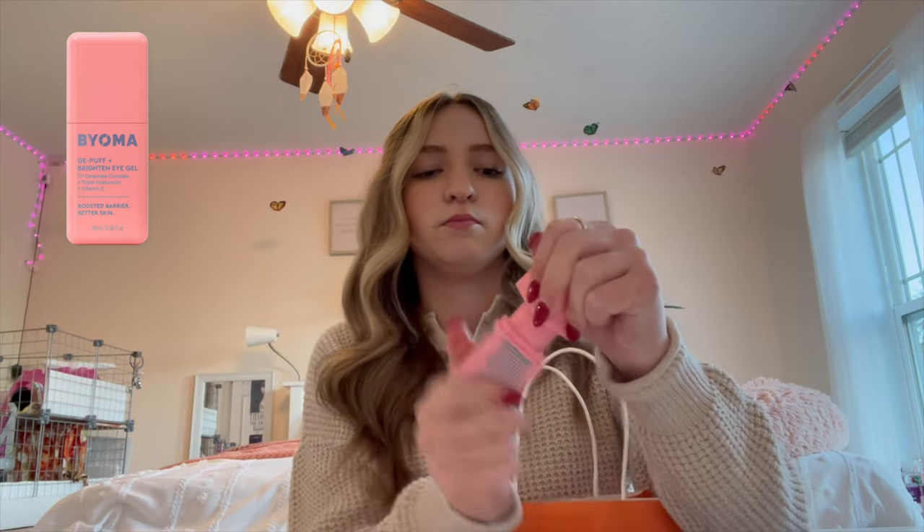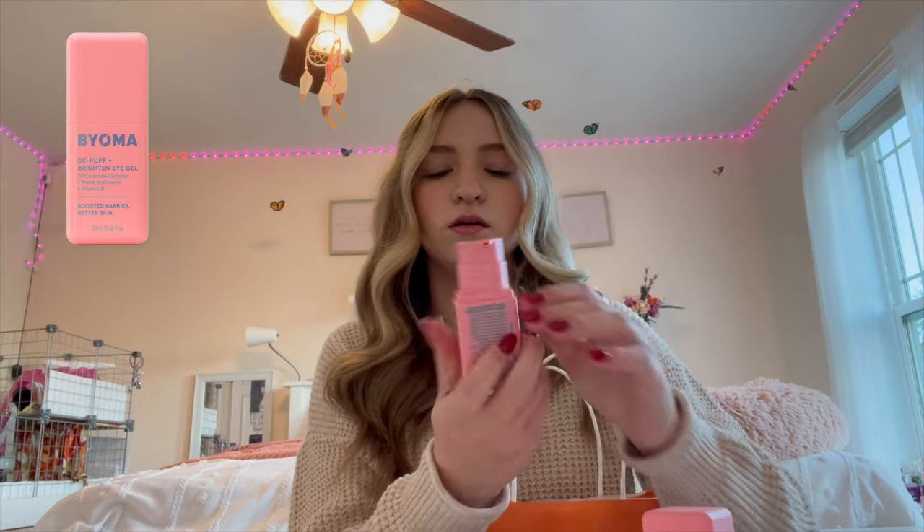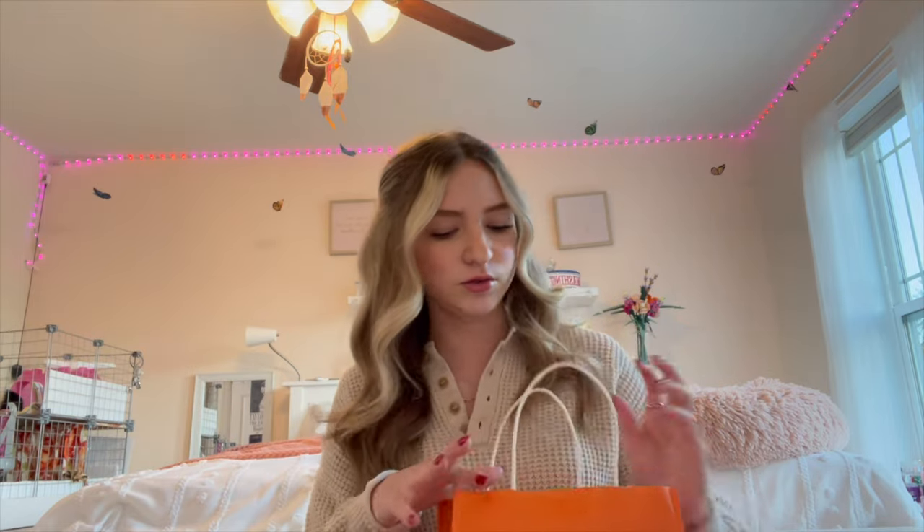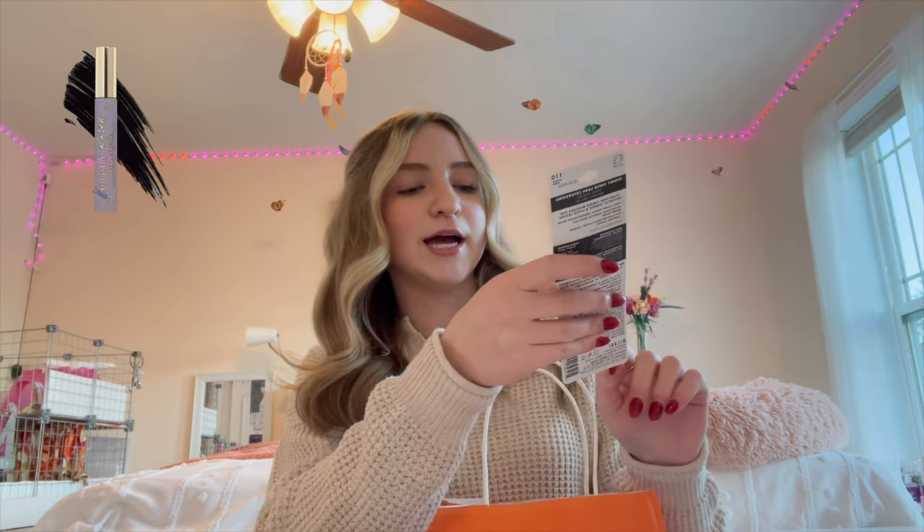I also grabbed the Byoma Brightening Eye Gel. It has hyaluronic acid and vitamin C — this was another product that a lot of people were enjoying. I like having my eyes not look puffy in the morning because I get up really early for school, so this will be nice and I'm excited to try it out.